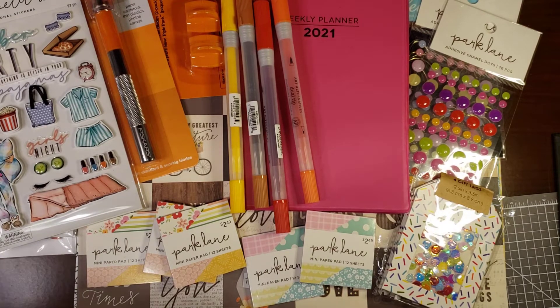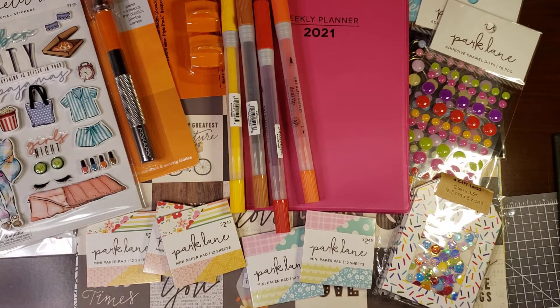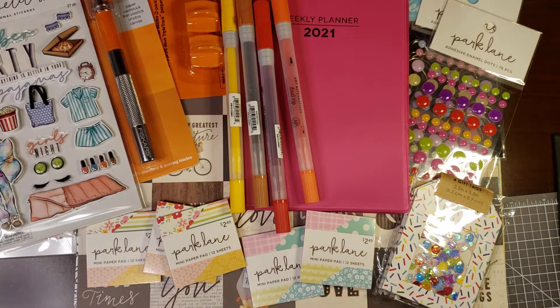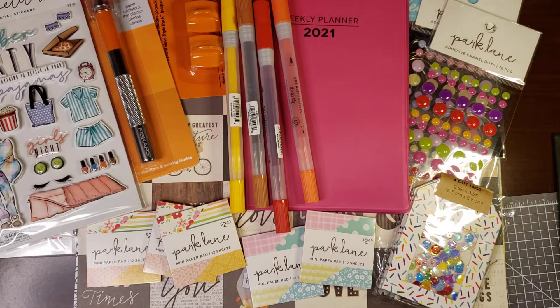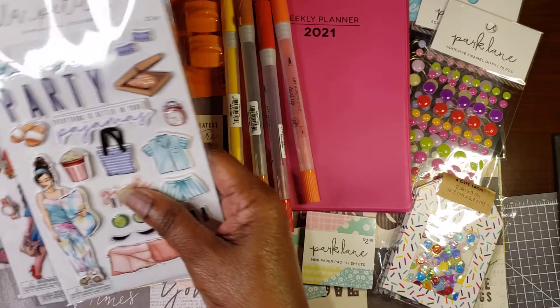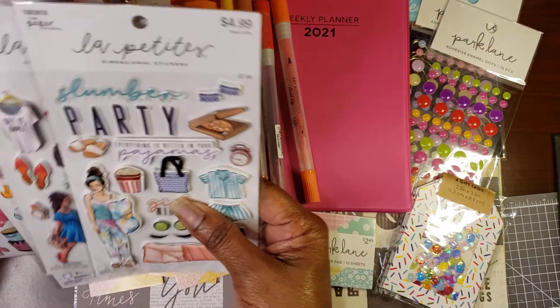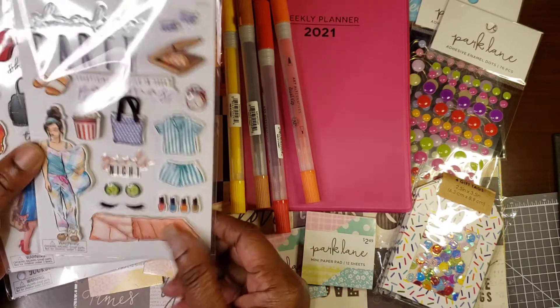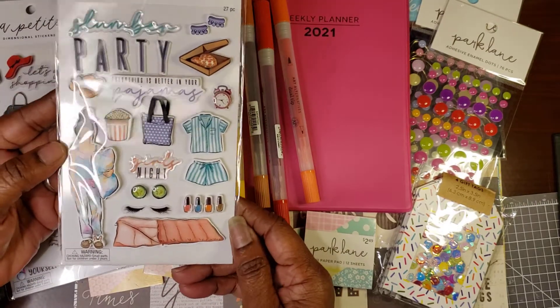Let me get around here and get a seat so we can talk about the items that we purchased. The first is going to be these — this is by Paper Co., and the theme is slumber party.